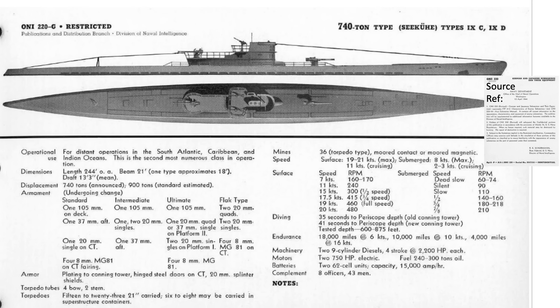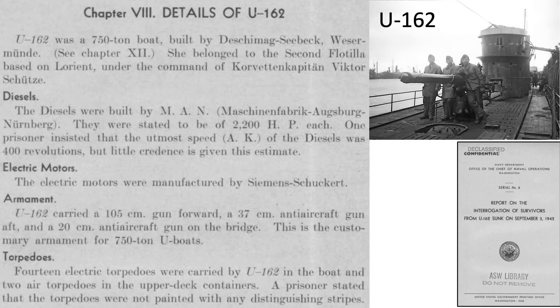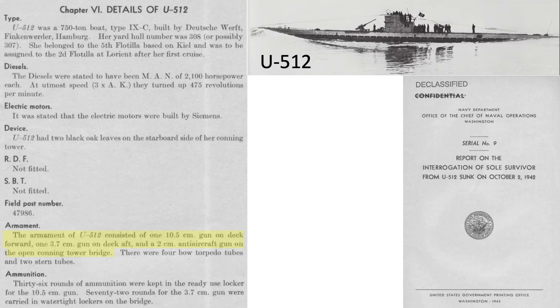Early war German U-boats were generally armed with a single heavy caliber deck gun and one or two medium caliber anti-aircraft guns. The armament of submarine U-162 consisted of a single 105mm heavy gun, a single medium-flak 37mm gun, and a single 20mm flak gun, as described in the report of interrogations of survivors from U-162, sunk on September 3, 1942. The POWs stated this was the standard layout for a 750-ton class U-boat. The sole survivor from the sinking of U-512 in October 1942 indicated its armament was the same layout as U-162.